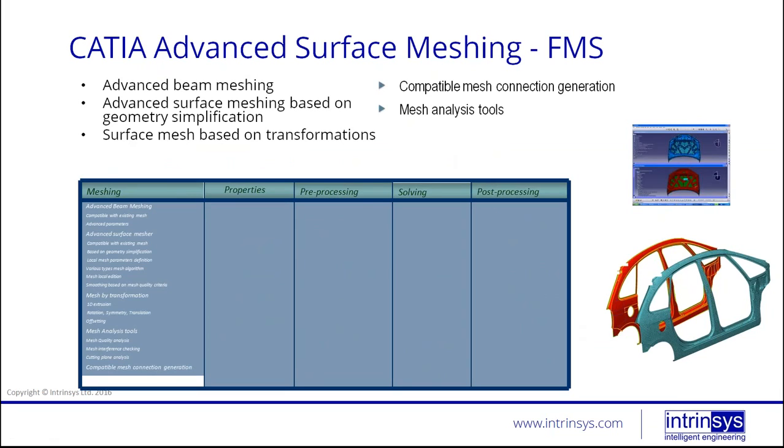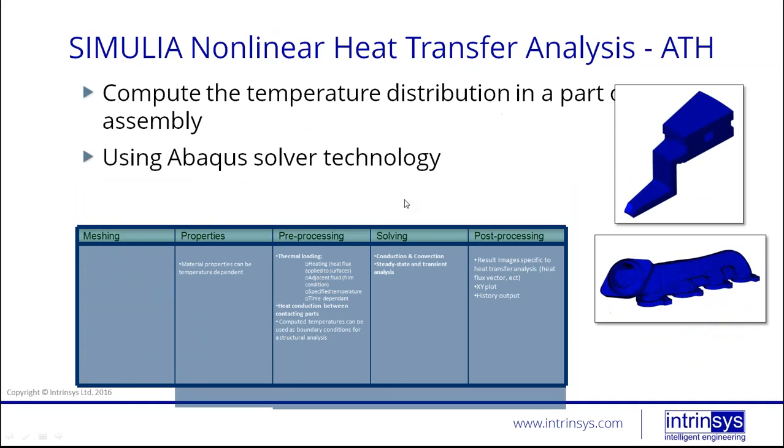The FMS — Finite element Model and Simulation advanced surface meshing — is also part of FACTS. It allows you to add local meshing to surfaces, smooth meshing, and to view mesh quality. So if you want to get more out of your meshing beyond just specifying a mesh size, FMS is what you'd be interested in.